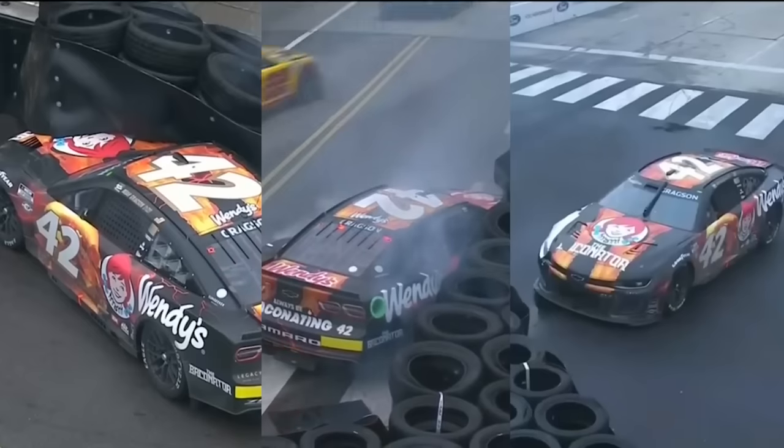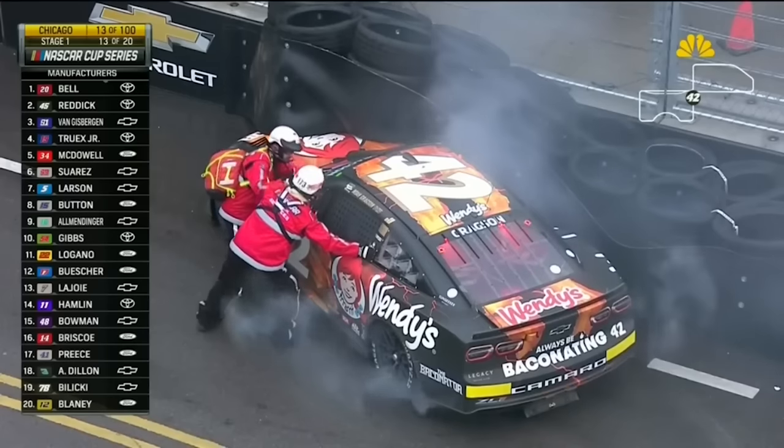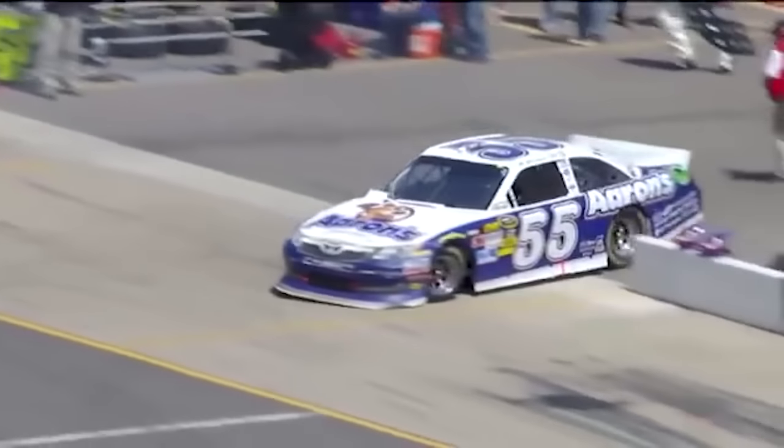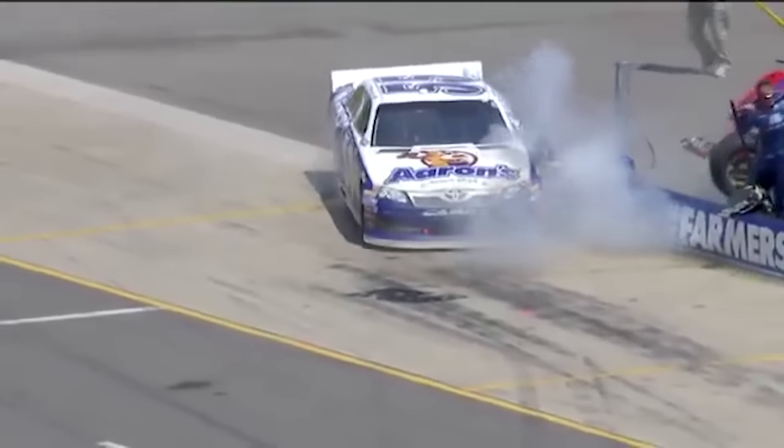Noah Gragson even found the tire barrier three times in a single race and got stuck every single time. Sometimes it goes unnoticed that an area at a NASCAR track is actually weird until somebody finds it.